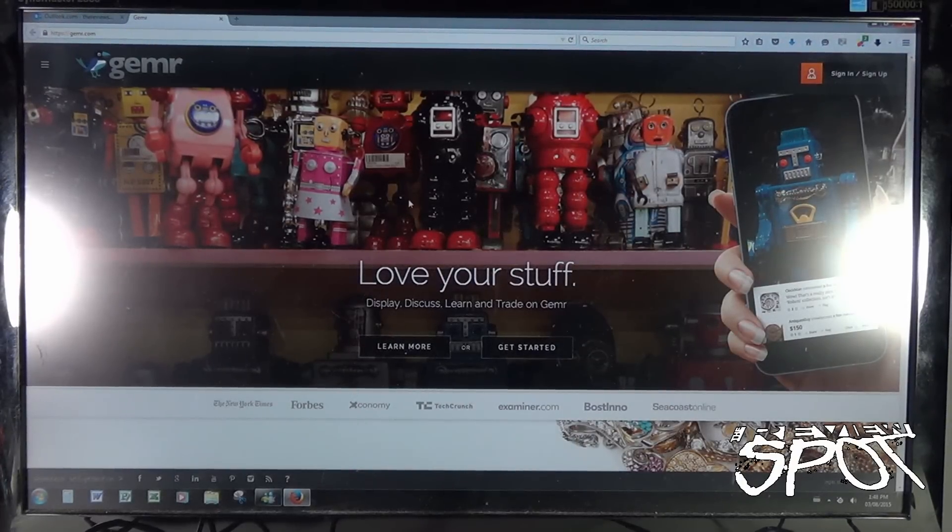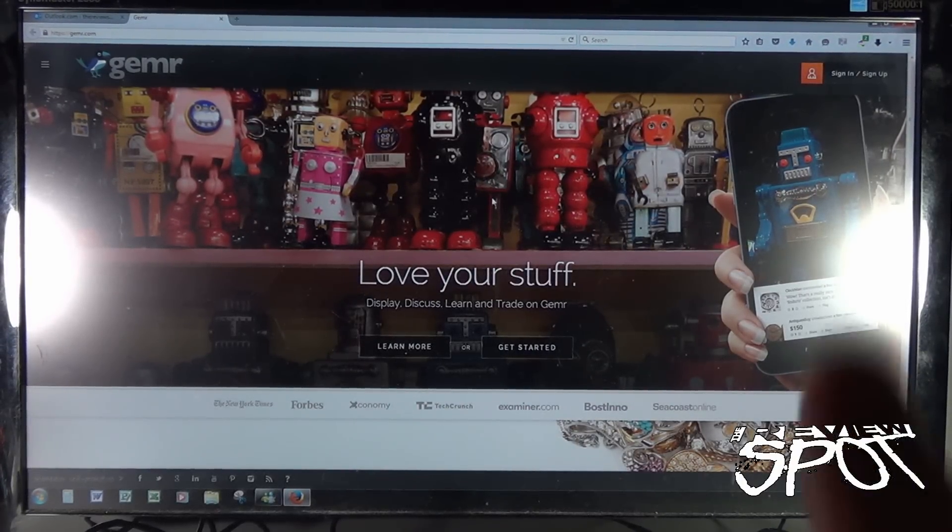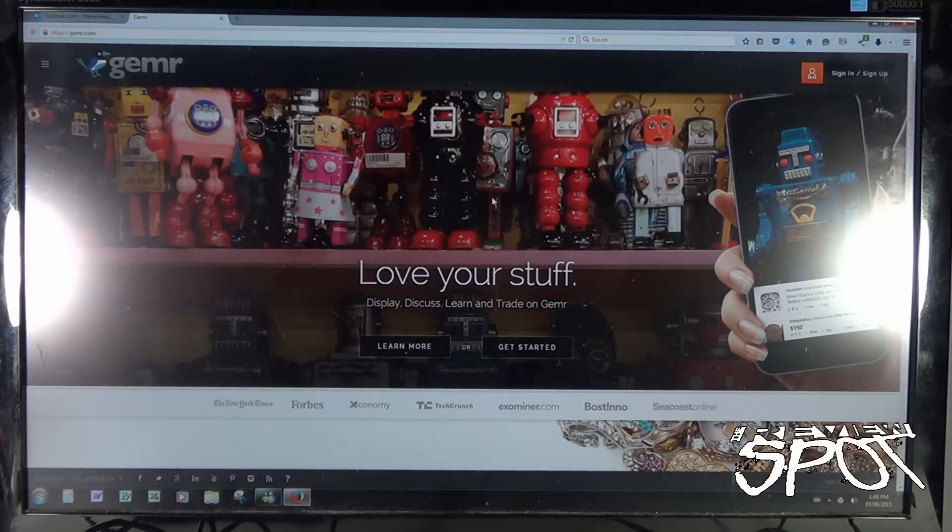What's going on guys? Spot's gonna be doing another little walkthrough. I know you guys liked the last walkthrough I did on how I buy things from eBay. I wanted to do another walkthrough about an upcoming site that's just started and it's been getting a lot of buzz, so I've had a couple of people say to me I should give it a try. That's what I'm doing.